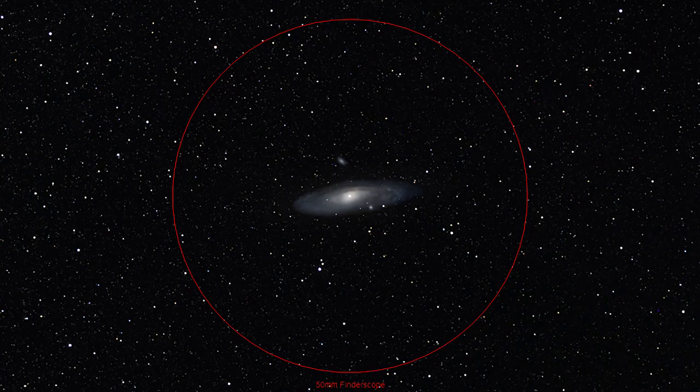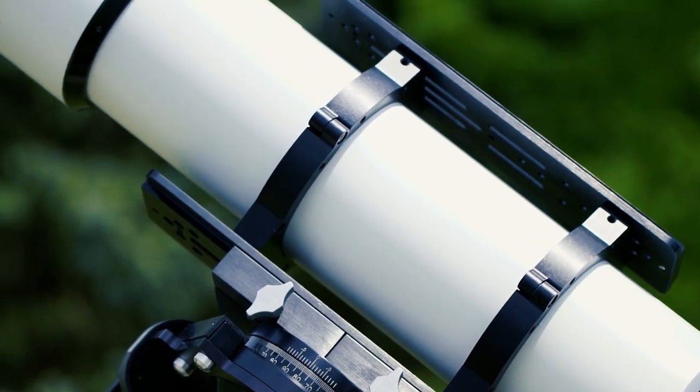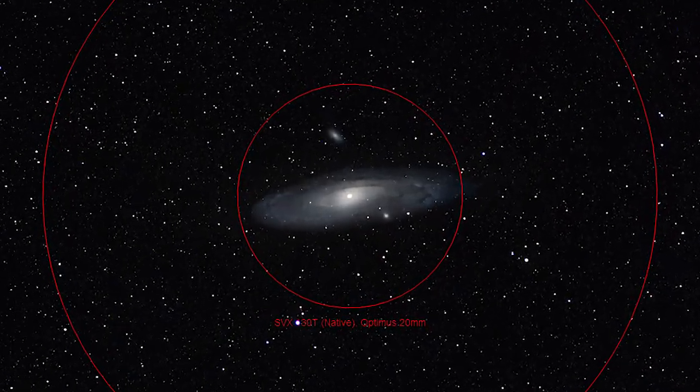Step 4: Move your eye to your widest field eyepiece. Always start your observations at your widest field eyepiece. For this simulation, I have chosen my 100-degree apparent field of view Stellarview Optimus 20mm eyepiece on my Stellarview SVX-130T Premier apochromatic refractor. Center your object in the field of view and slowly work your way down to smaller and smaller focal length eyepieces, centering each one until you get the desired field of view. Short focal length telescopes and long focal length eyepieces work best on this object due to its very large angular size.